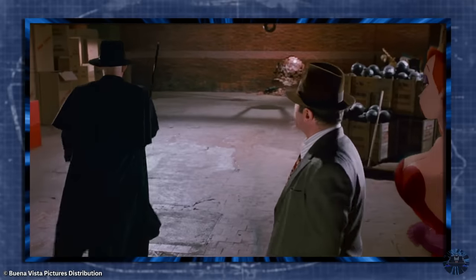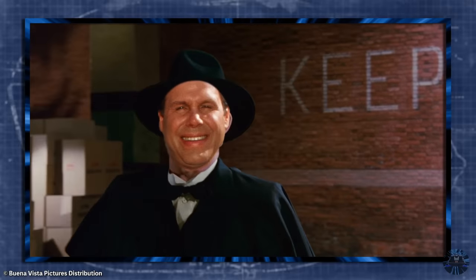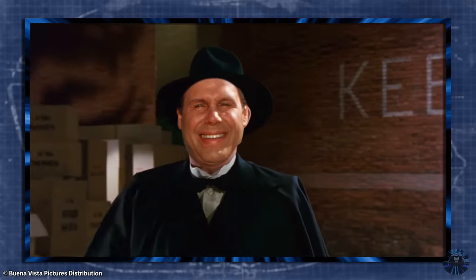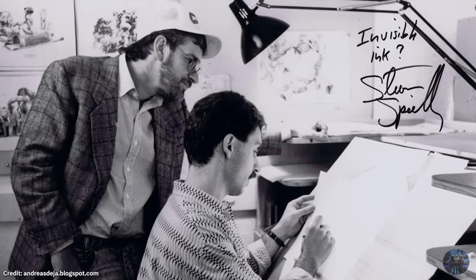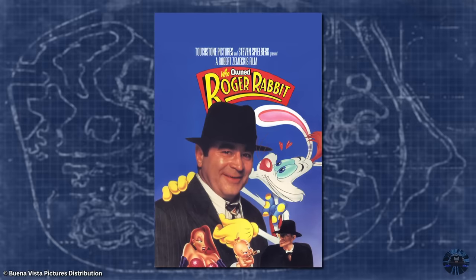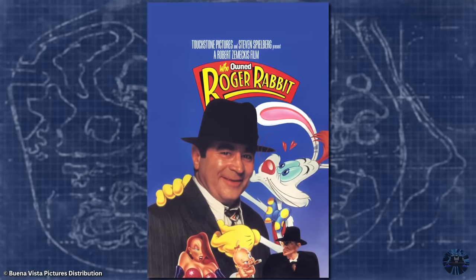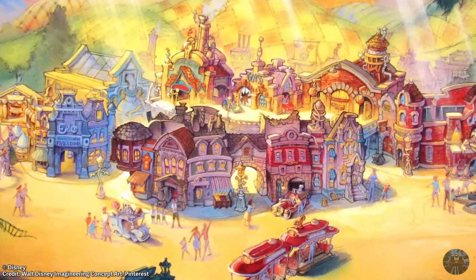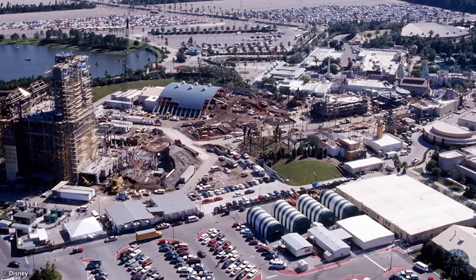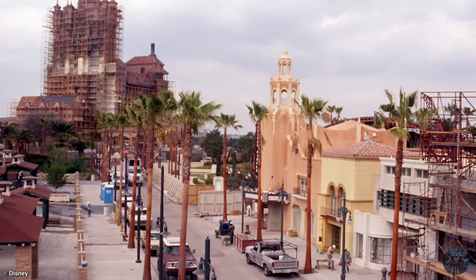Unfortunately, shortly after MGM Studios' grand opening, Disney CEO Michael Eisner and Roger Rabbit's executive producer Steven Spielberg had a major conflict over who owned Roger Rabbit, who had ultimate creative control in the parks, and how profits should be divided. By 1992, though Disneyland's version of Toontown was well into production, the Sunset Boulevard expansion went ahead without Roger Rabbit, and the functioning trolley cars were scrapped as well.